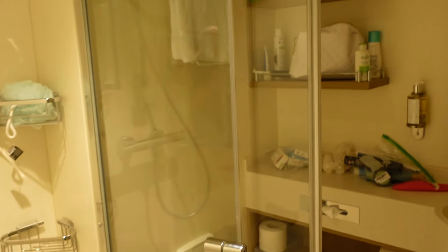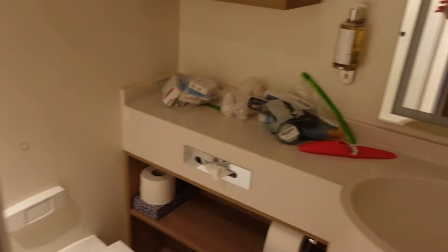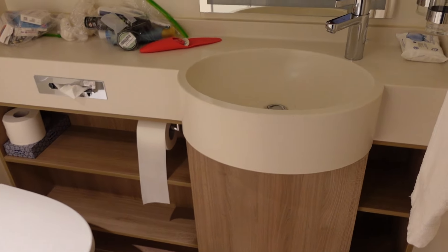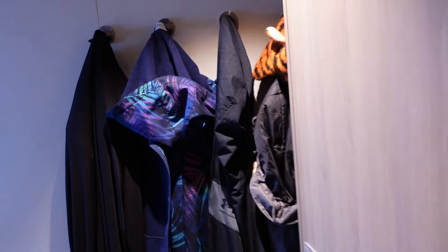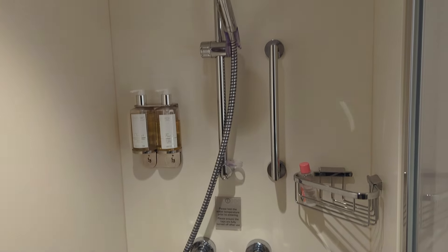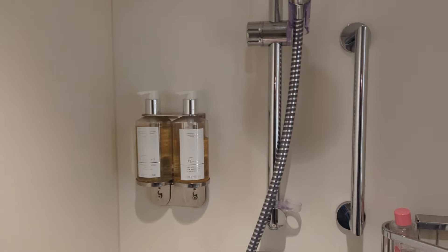Heading towards the entrance, there's pretty decent storage for coats - which we didn't need as it was so warm. The bathroom isn't huge but it's serviceable with plenty of room to do what you need. There's a decent-sized sink and mirror, and the lighting is pretty good - in fact we couldn't figure out how to turn it off, possibly some regulation. The shower is actually decent with pretty good pressure, and you get shampoo, soap, and a hanger above for drying clothes.